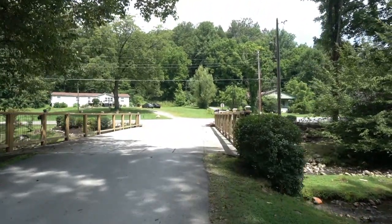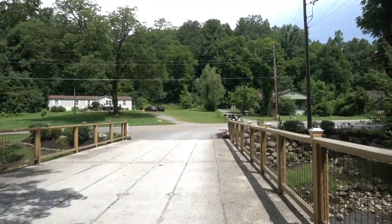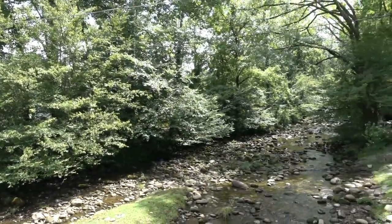Here is the entrance to the campground. As I've said before, this campground is on an island — it is surrounded by the Little Pigeon River, which is down there.